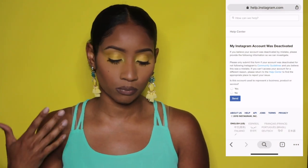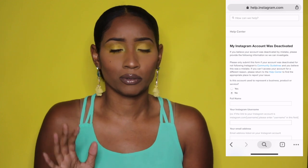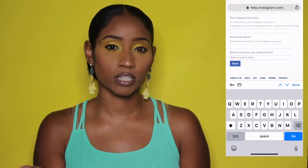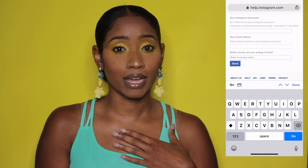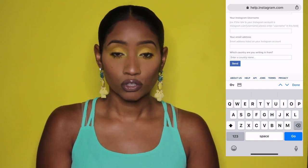I will put a link down below so you can go to the actual help.instagram.com support page, and I will show you guys step by step. Once you get to the page, you're going to click 'Is this account used to represent a business, product, or service?' and then you want to click No — that is very important. Then you're going to type in your full name, your Instagram username, and an email address that you used to log into Instagram or to create your Instagram page. I used my Instagram creation email, so you might just want to use that one.